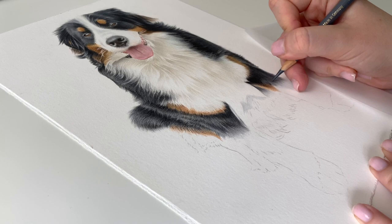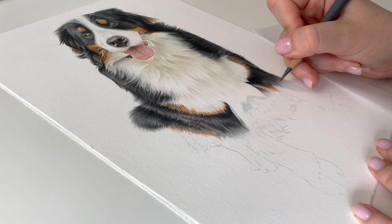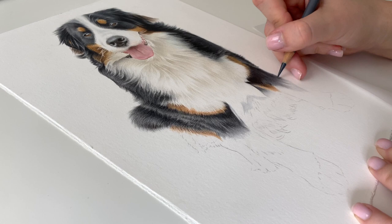But if anyone's just finding this video now and hasn't seen any of my other videos before — I'm using the Faber Castell Polychromos. And I just like to layer them up from light to dark really gradually so it looks soft and blended. But like I said, that is a lot trickier at the minute with this paper. Usually it is a lot easier than this.